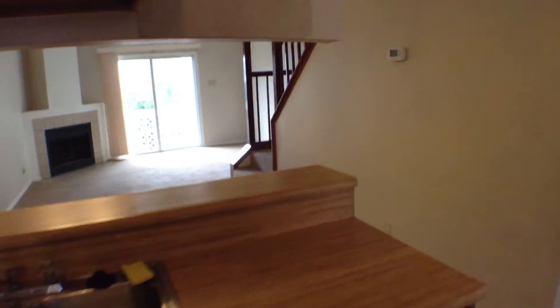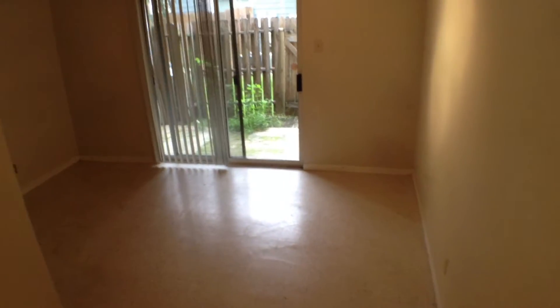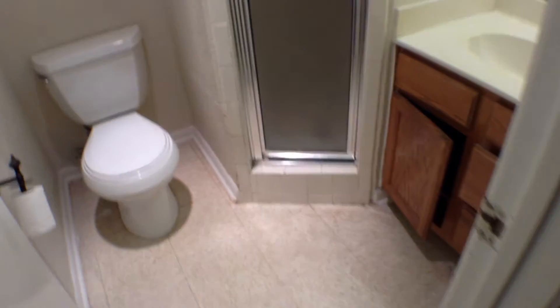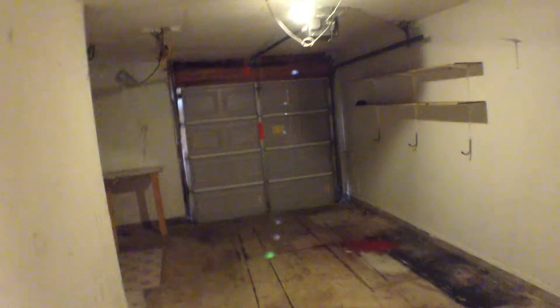Now we're going to take a quick trip downstairs to look at the bedroom and garage area. Downstairs you have a little concrete patio off the back through the sliding glass door. Nice modern light fixture. The bathroom has a stand-up shower vanity. There's the downstairs bedroom with the full bath. One-car garage with garage door opener.